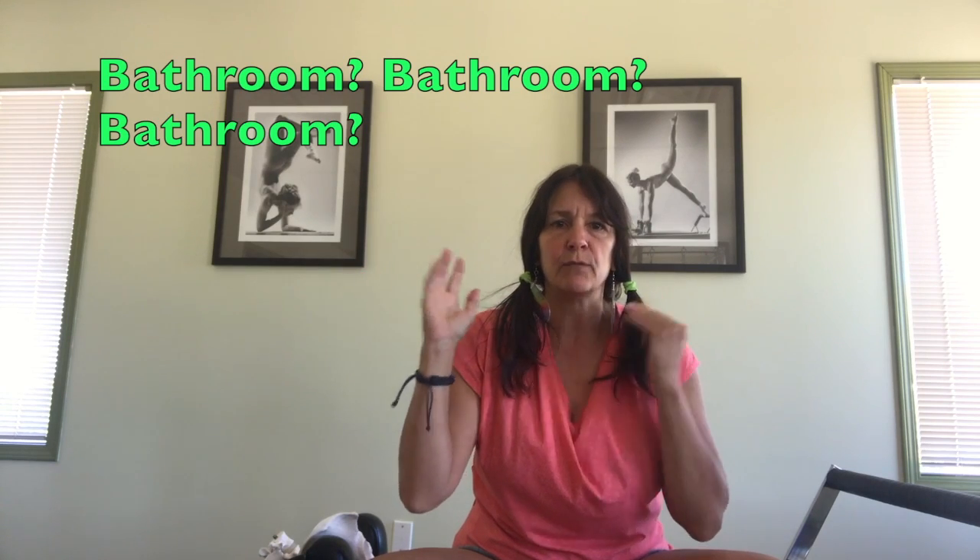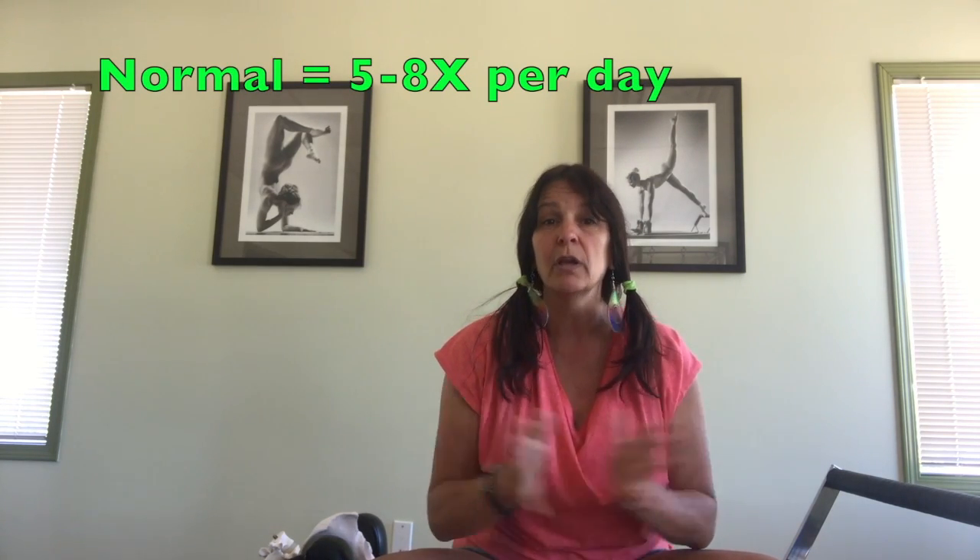Urge incontinence is the type where you know every single bathroom in the neighborhood. If you go for a walk, you have to stop several times; you go way more often to the bathroom than what would be considered normal. There's more of an urgency and frequency, and sometimes there's leakage because the urge is so great you don't quite make it — even though you were just there 20 minutes ago. That tends to go hand in hand with tight muscles.